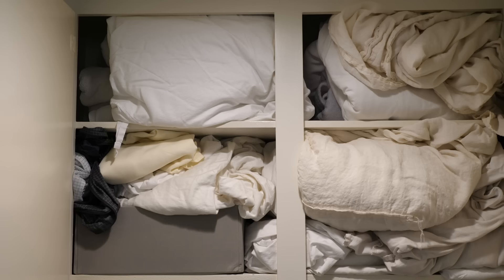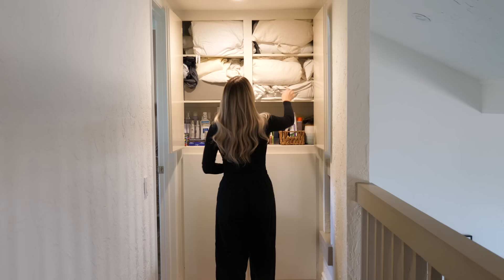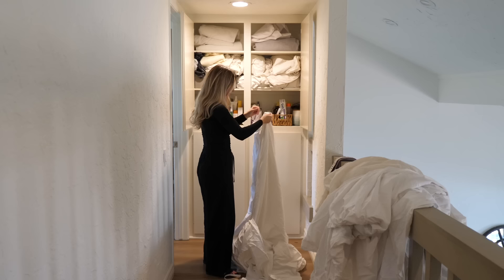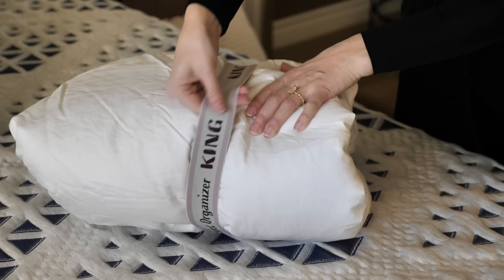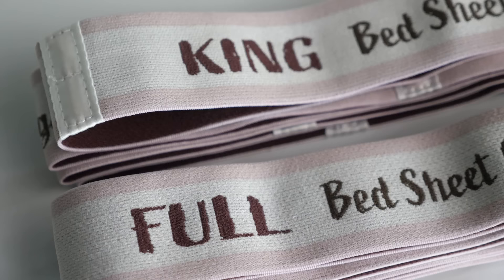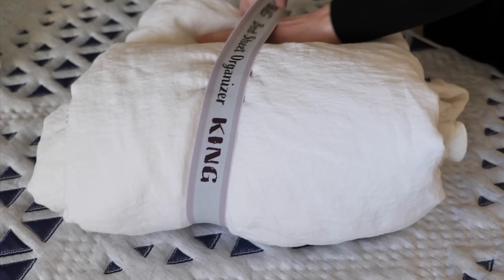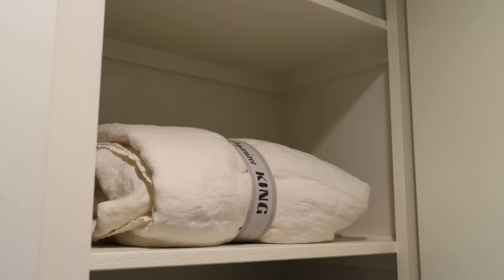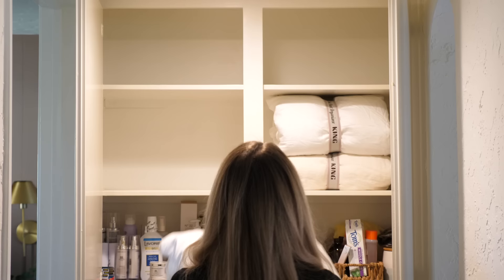My linen closet is filled with white sheets and I have two different size beds in the house, a full size and a king size. So it is a little bit confusing when I'm trying to figure out which sheets go on which bed. Nothing's labeled, nothing's organized, and I've been looking for a solution. I found these incredibly simple sheet bands that wrap right around your folded sheet set. They keep the whole bundle in place and have a built-in label so you know what size sheets you're looking at. This is so simple and effective and I love that it doesn't require any baskets or organizers.